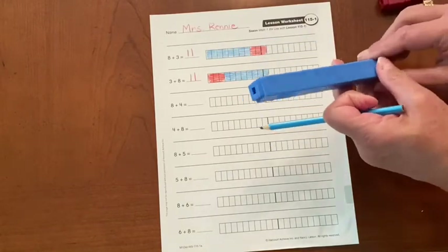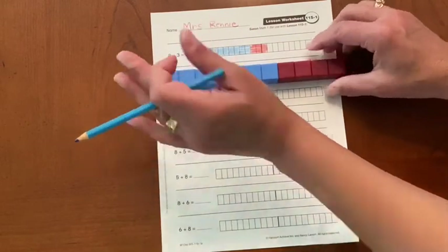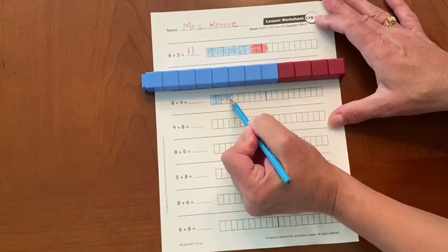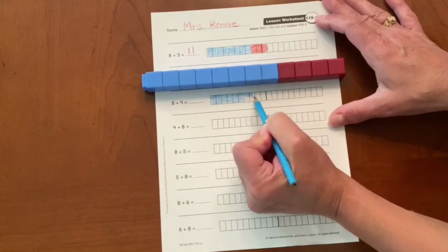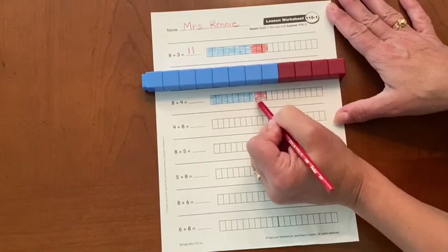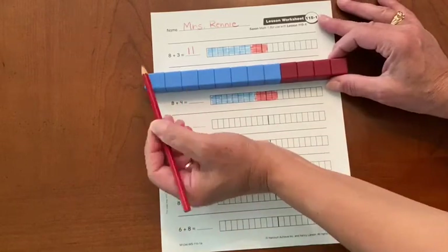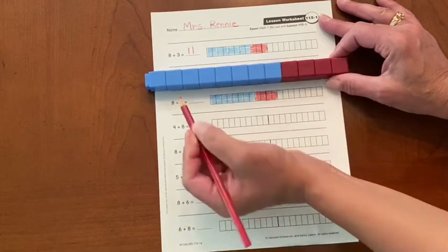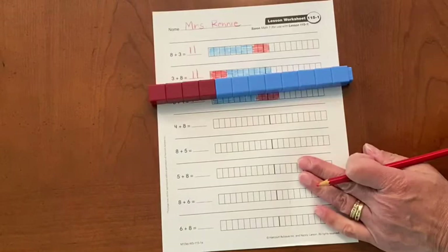We have eight on the left and four on the right. I have eight blue — you probably have a different color. Everybody has different colors. I have eight on the left and four on the right. So I can say eight is my biggest number: nine, ten, eleven, twelve. Eight plus four equals twelve. Flip your train and let's color what we have.